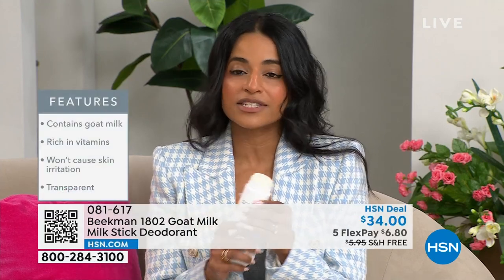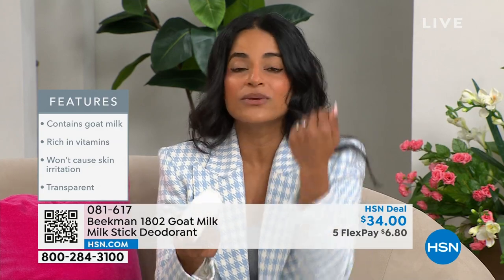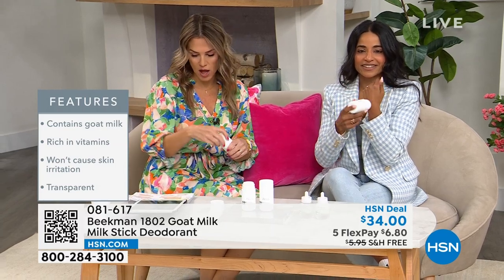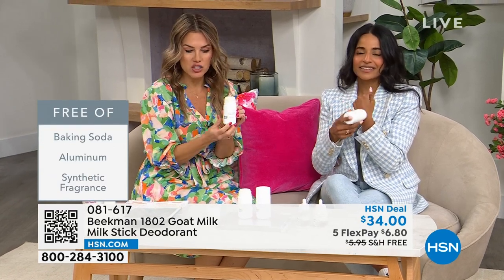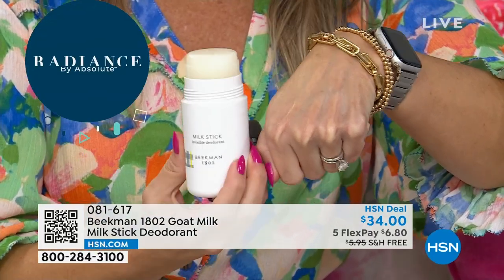It doesn't just have the goat milk that's great for sensitive skin and your underarms — it's completely aluminum and baking soda-free. For those of you looking for a safer alternative, we created the solution. It's not just farm-chore tested — our founders have a goat farm in upstate New York with 100 goats — it's also completely invisible. I'm going to grab one so you can see it on my hand. No synthetic fragrances, no skin irritation. It's kind of like a balm and gel, almost like a solid, and it goes on completely clear.